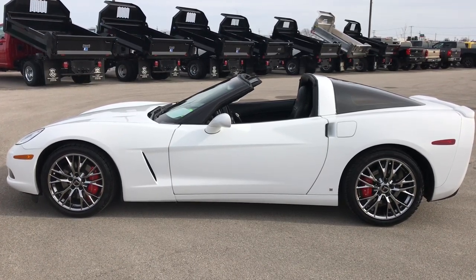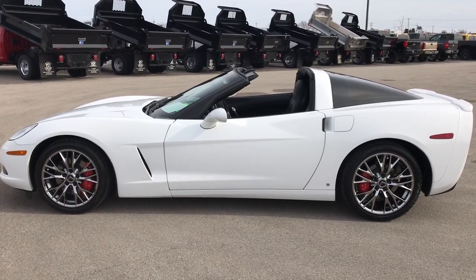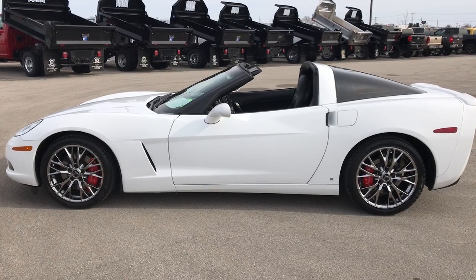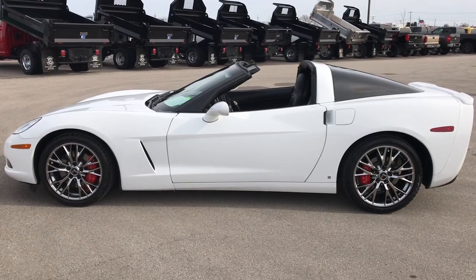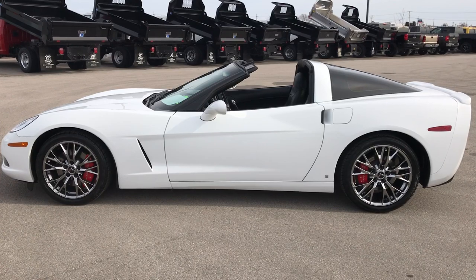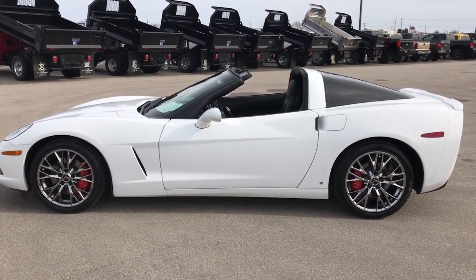Thank you so much for checking out this video. If you like this car and want to make it yours, give us a call right now at 920-921-0850 and ask for one of our sales associates to make this car yours today. If you want to check out more videos, go to youtube.com/summitauto. In a second you'll see a link to subscribe to our YouTube channel on your left, a link to more sports car videos on your right, and a link to this car on our website on the bottom. We really look forward to helping you with this super clean 2010 Chevy Corvette LT1. Thanks again.